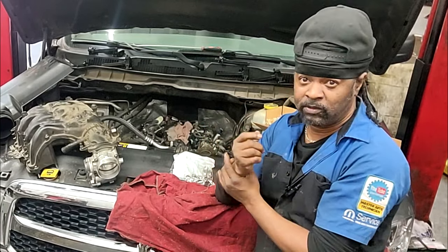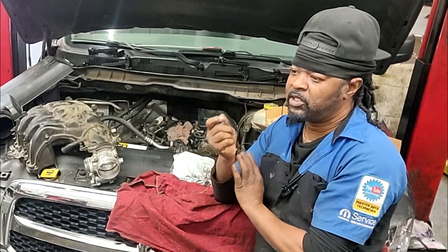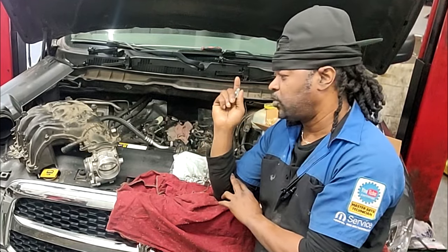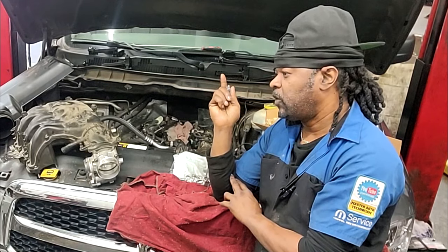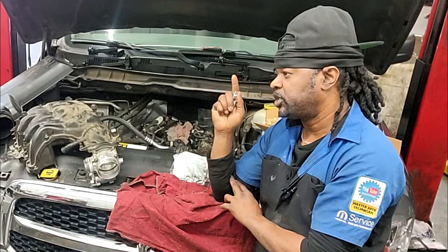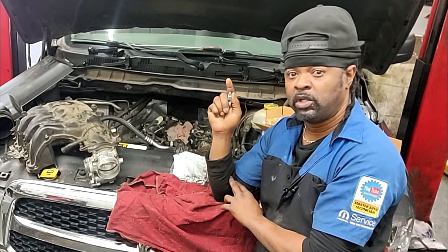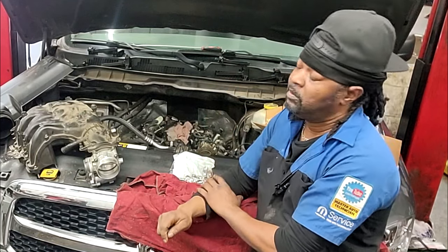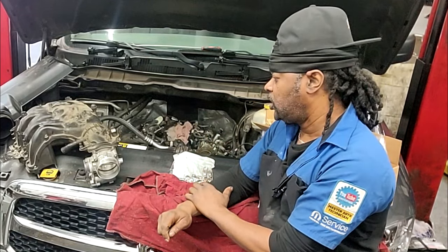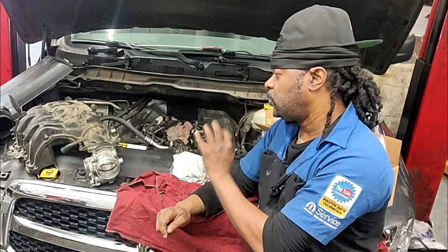That's what caused the engine to start exhibiting a ticking noise. My job was to find out why it was ticking. They gave me authorization to tear it down. I got it torn down and found cylinder 2 exhaust camshaft — chewed all to hell. My estimate included 24 rocker arms, 24 lifters, and one camshaft.